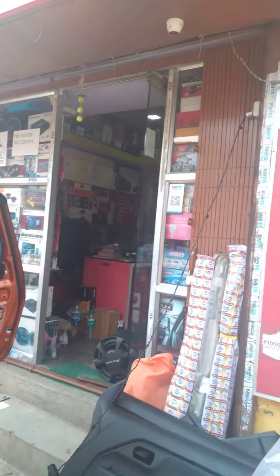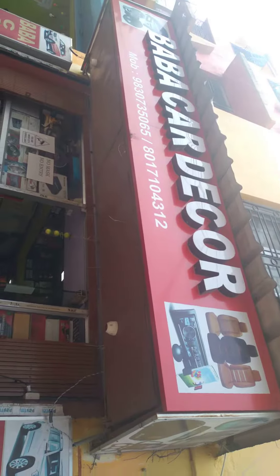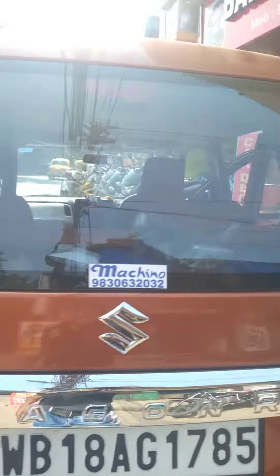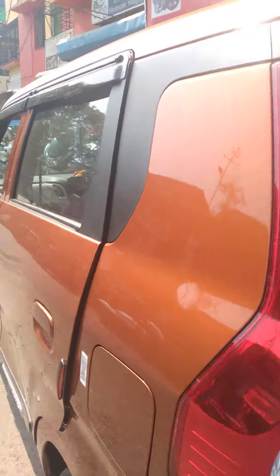Hello friends, good morning. This is Babaka Degor from Hind Motor Hooglish. Today we are working in a Waggoner VH6.